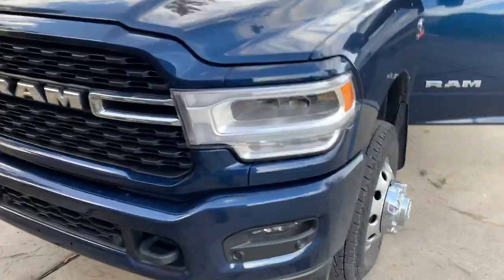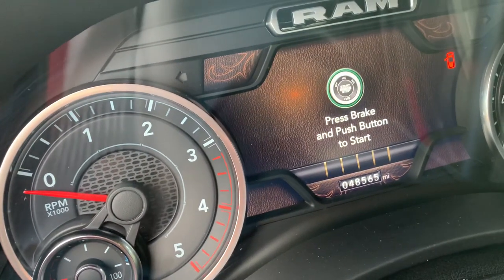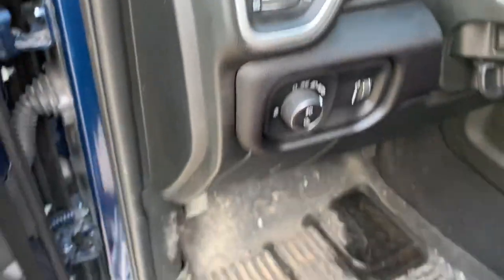Today we're gonna check on the stock tires that I have for my 2022 RAM. I am at 48,565 miles — almost at 50,000 miles.